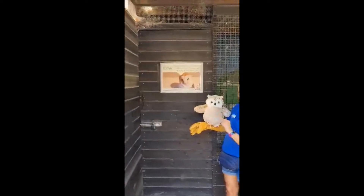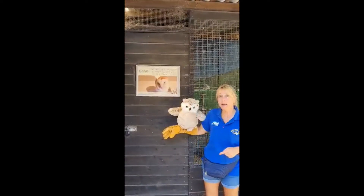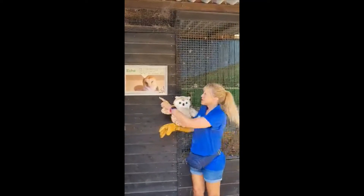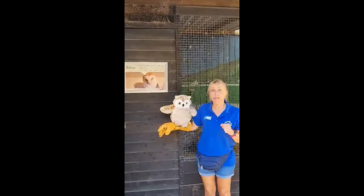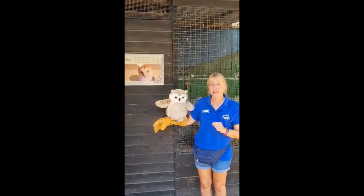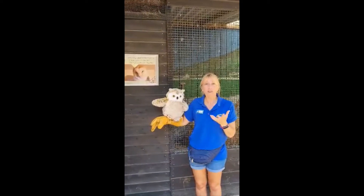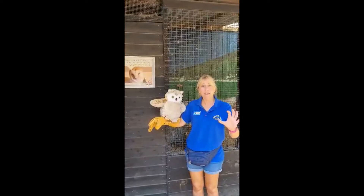We have a picture of Echo here, and as you can see, her eyes are black, but Oscar's eyes are yellow. That tells us that Echo hunts at night time — we call those animal hunters nocturnal. Owls that hunt in the daytime with yellow eyes are called diurnal. If an owl has orange eyes, it means it hunts first thing in the morning and last thing in the evening.